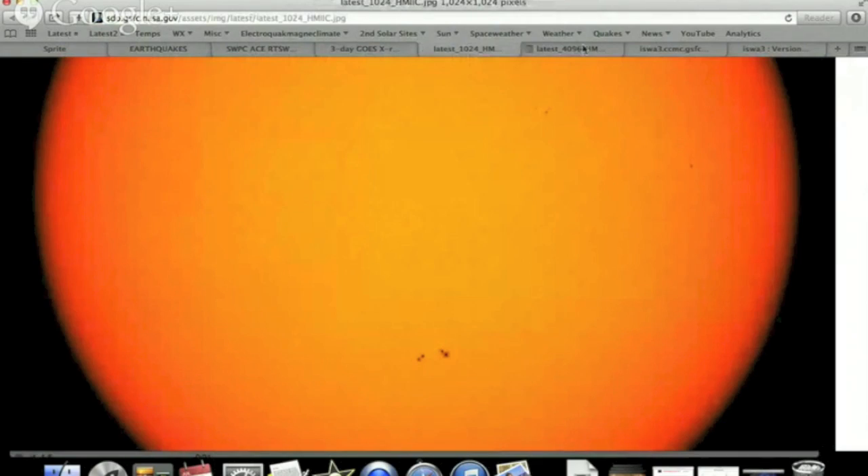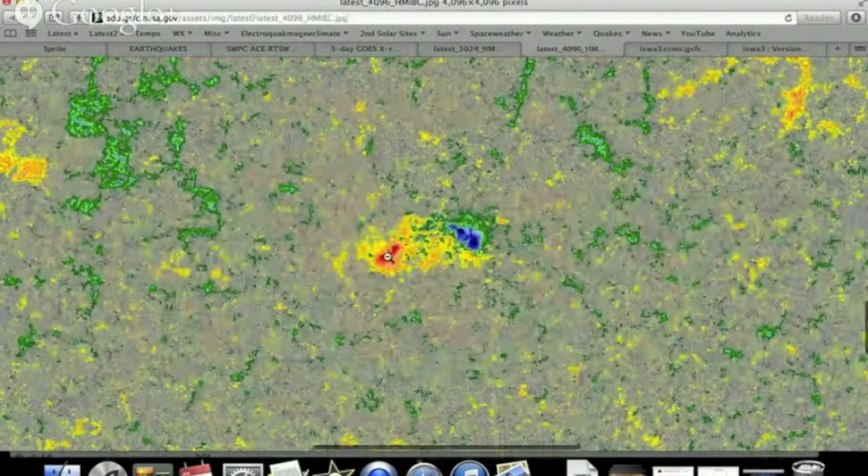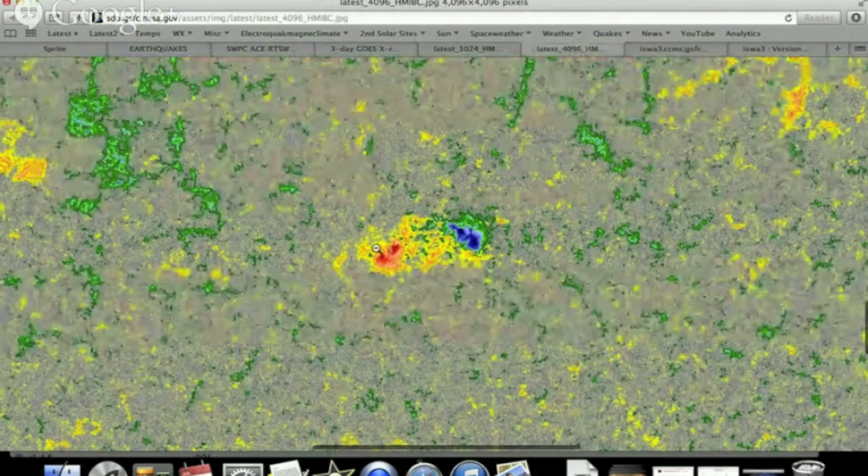Sunspots are developing a bit down south, except we are not very nicely spread on the magnetics — we have positive out front and negative trailing in the back.